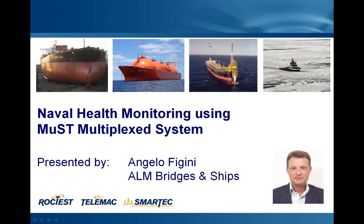Welcome to everybody. It's Angelo Figini speaking, and now I'm presenting the webinar with the topic Naval Health Monitoring using MAST multiplexed system. I'm application line manager at SMARTEC for BGC and SHIPS, and beside me there is my colleague Daniele Posenato as organizer.